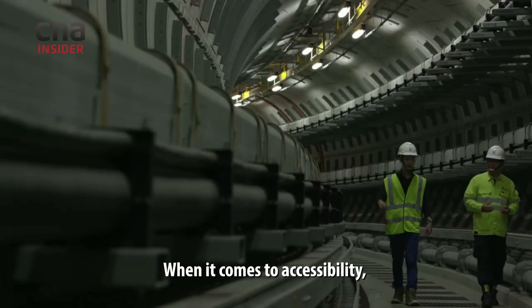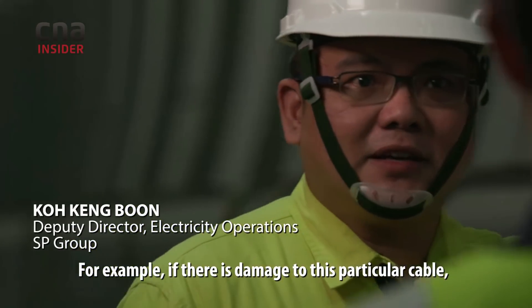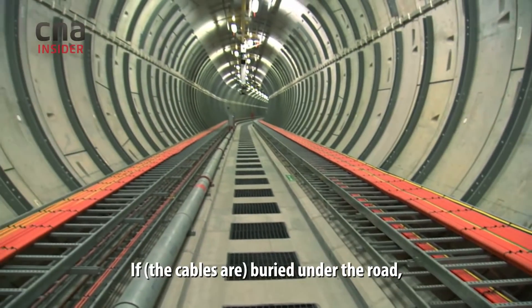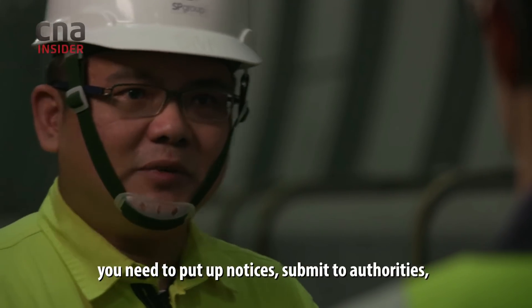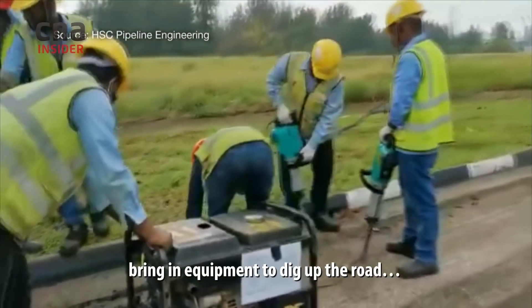When you come to accessibility, it's easier to reach. For example, if there is damage on this particular cable, you can come in straight away and do the necessary repair. If this is found buried on the road, you need to put up notices, submit to authorities, do the necessary clearances, and bring in equipment to dig up the road.